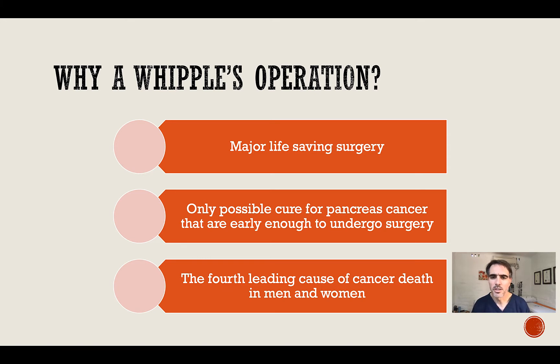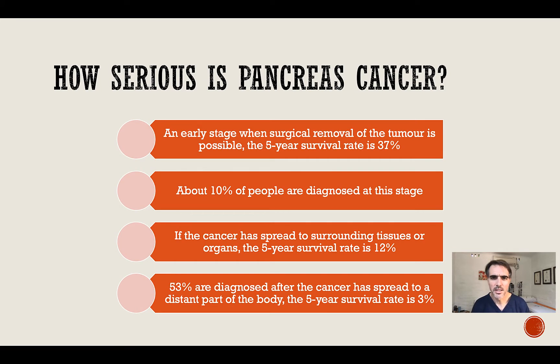Pancreas cancer is the fourth leading cause of cancer death in men and women worldwide. An early-stage cancer that is removed may have a five-year survival rate of 37%, but only about 10% of people are diagnosed early enough to undergo surgery at this stage.